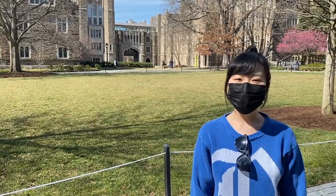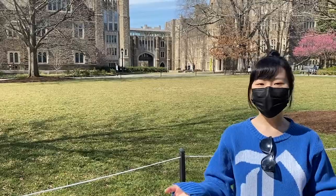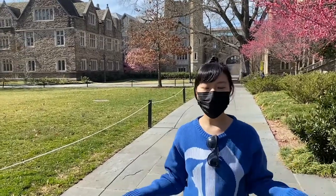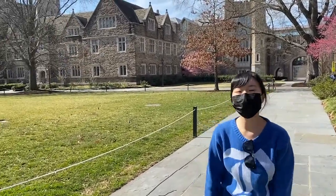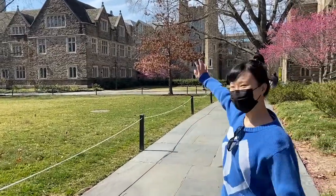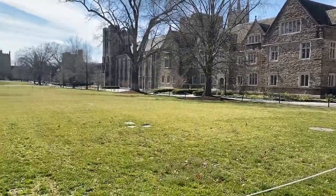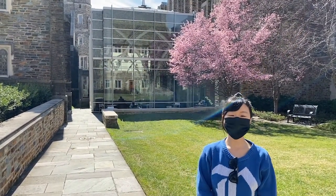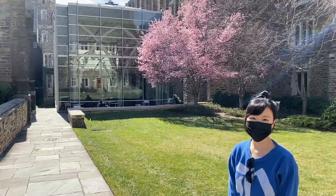Now we're out of the building. The next stop is the library, where I spend most of my time on campus at Duke. During the PhD study, you're going to study really hard to tackle some difficult problems, and the library is a place where you can always find a comfortable spot for studying. Here is the outside of the cafe — unfortunately we cannot enter, but you can see it's a very pretty and comfortable spot to study.